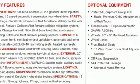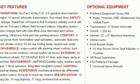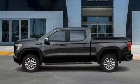V8 engine. Trailer brake controller. Electronic shift on the fly. And automatic transmission.